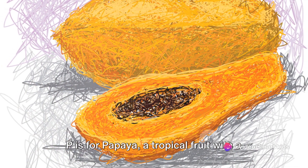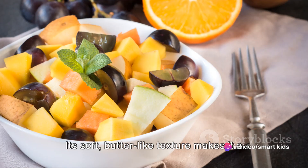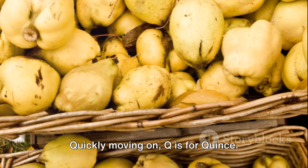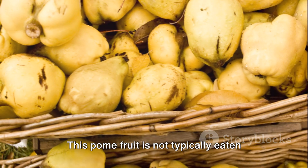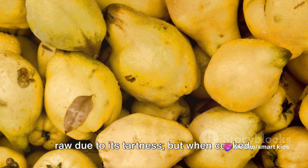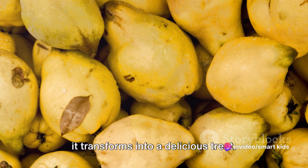P is for papaya, a tropical fruit with a sweet, musky taste. Its soft, butter-like texture makes it a favorite in fruit salads. Quickly moving on, Q is for quince. This pome fruit is not typically eaten raw due to its tartness, but when cooked, it transforms into a delicious treat.